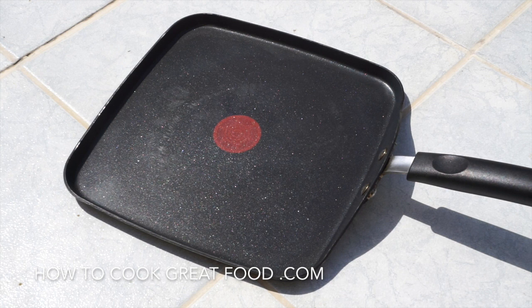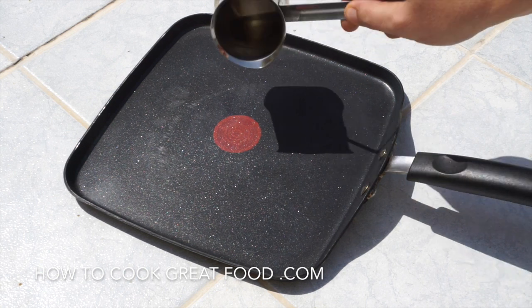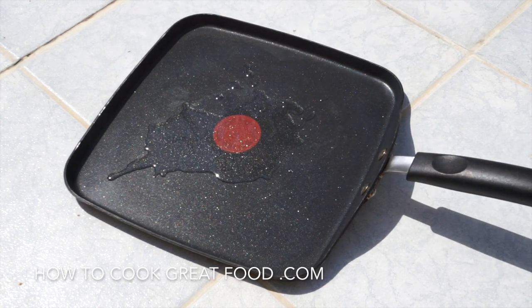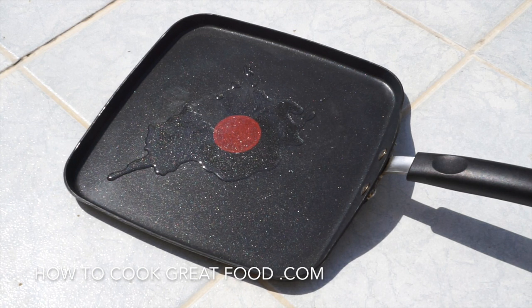I'll put that pan there — it's been sitting on the concrete for about five minutes. Going to add just a touch of oil, crack this egg, and see what happens.